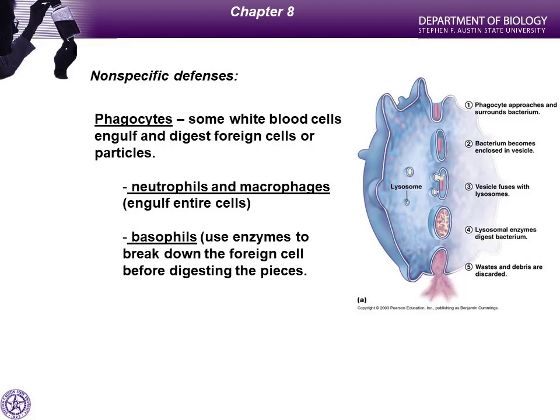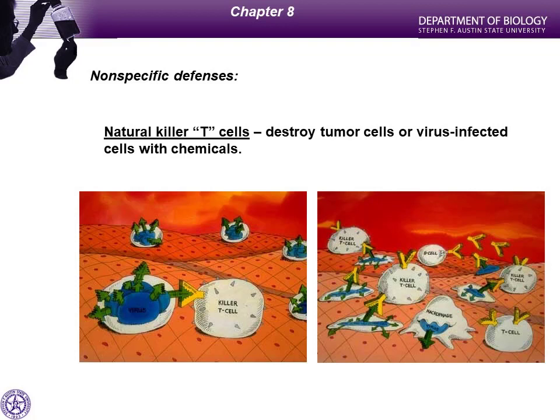Another type of white blood cell, in addition to macrophages, neutrophils, and basophils, are lymphocytes — specifically B and T lymphocytes. A particular flavor of T lymphocyte called killer T cells, also known as cytotoxic T cells, will destroy tumor cells and cells infected with a virus. These T cells have receptors — the Y-shaped structures on their surface. When the receptor detects a viral particle or a signal that a cell is part of a tumor, the killer T cell attacks that infected cell with enzymes or chemicals similar to hydrogen peroxide, called superoxide ions.